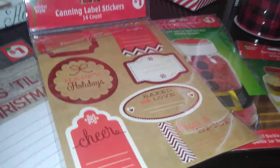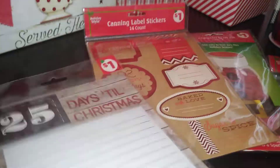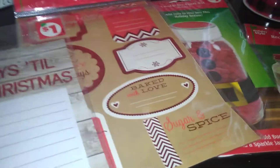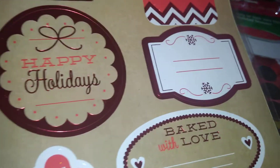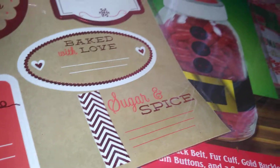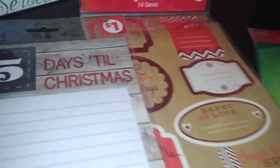I found this at Dollar General clearance for 25 cents — it's a 25 Days to Christmas calendar that's magnetic and sticks on the refrigerator, letting me make little notes. I also found these holiday-style canning label stickers, 14 count, that say 'Eat Drink and Be Merry,' 'Joy,' 'Happy Holidays,' 'Bake with Love,' 'Cheer,' 'Sugar and Spice.' These are great for when you present food as a gift and they were also 25 cents.